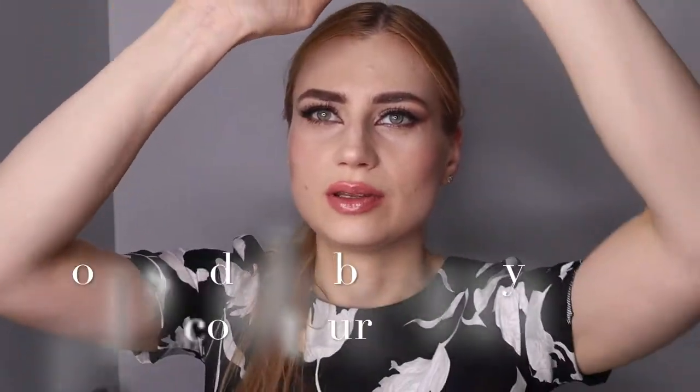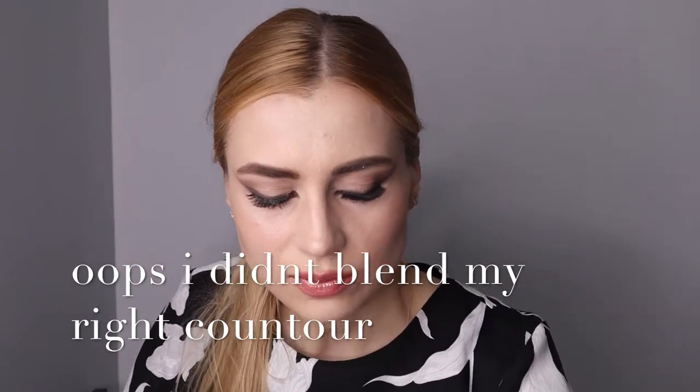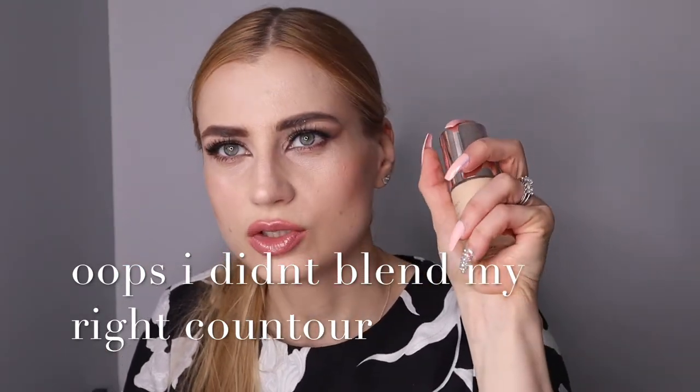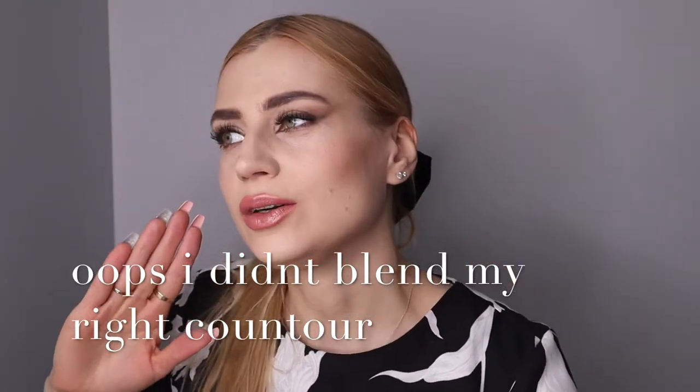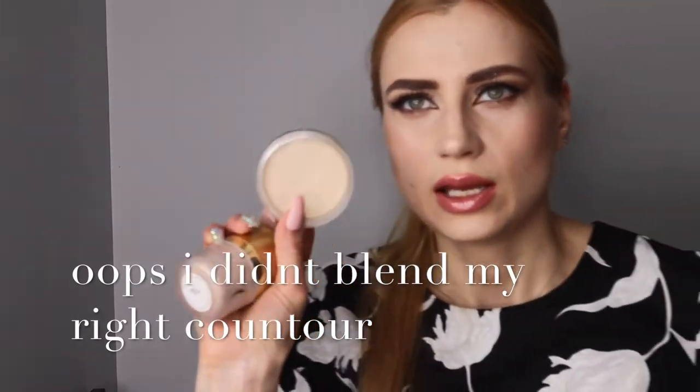I'm wearing shade M5 right now and I think it matches me pretty well. I'm going to start swatching from number one all the way to number twelve — let's hope there's enough space on my hands! If you're wondering if you should buy this foundation, you should. I have oily skin.